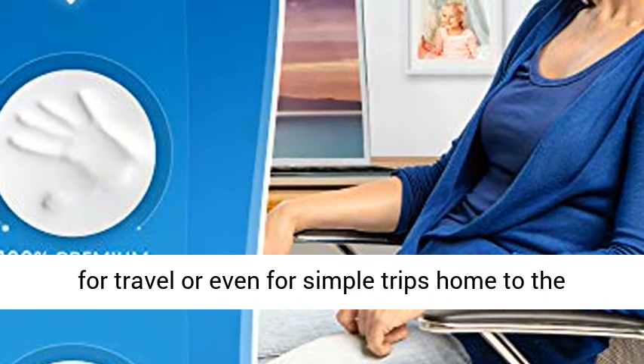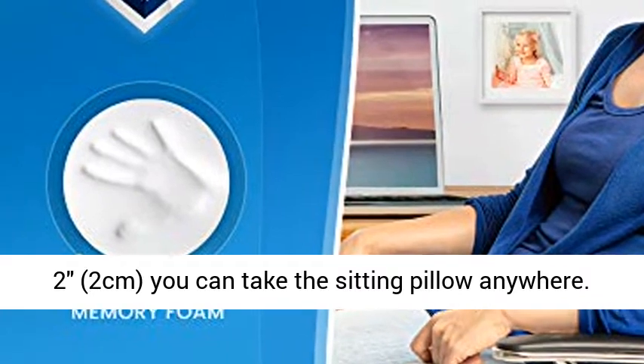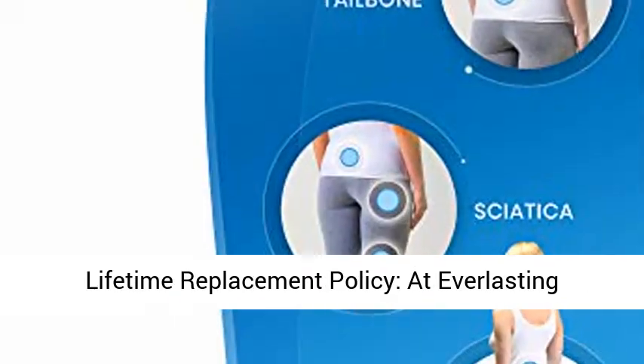Measuring just 17.43 cm x 14.36 cm x 2.2 cm, you can take the sitting pillow anywhere.